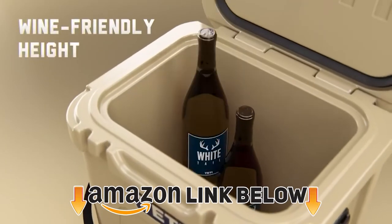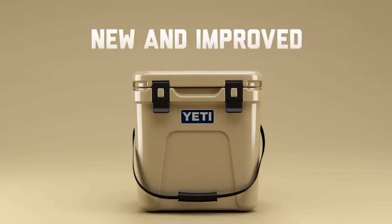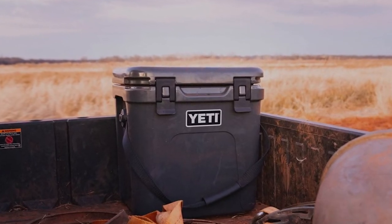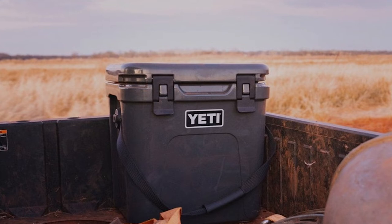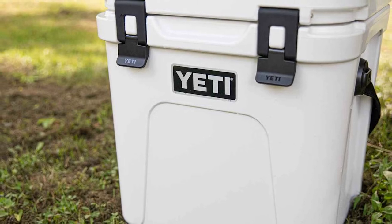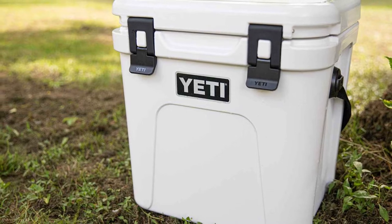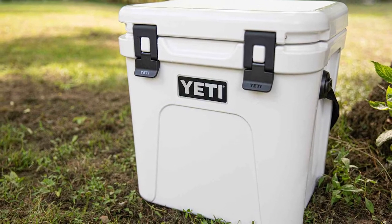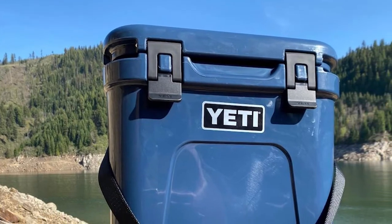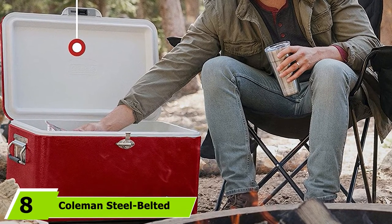Moving on to number seven, we have the Yeti Roadie 24 cooler. The Yeti Roadie 24 is a small camping cooler that packs a punch. Yeti is one of the leaders in the cooler industry — their high-quality roto-molded coolers are durable and can keep ice frozen for an extended period, thanks to thicker insulation than your average ice chest. Roto-molding is a manufacturing process where melted plastic is cast in a rotating mold, resulting in a super strong, seamless plastic shell that is virtually indestructible. The Roadie model features a compounded resin body with polyurethane foam insulation.